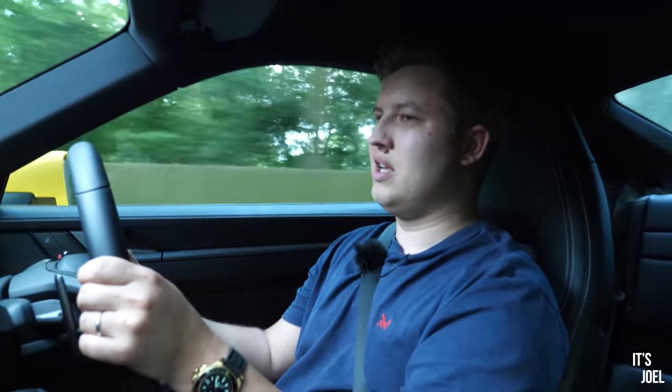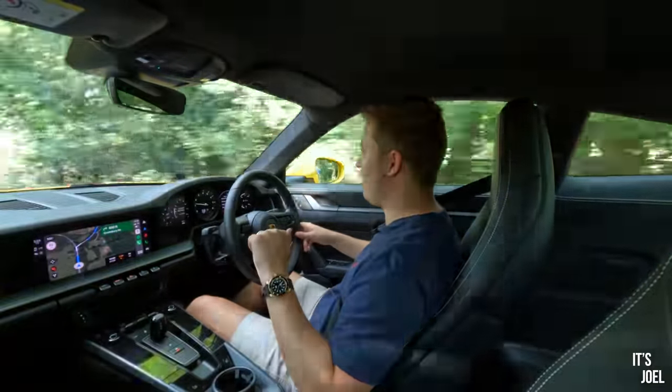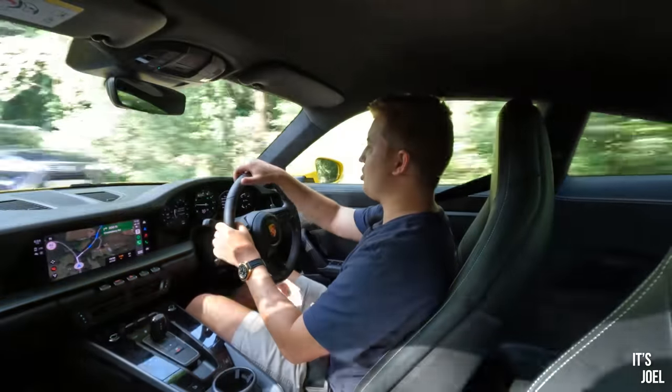Thank you so much for watching what has essentially been a love letter to the 911. I've obviously had a fantastic experience in this car; I've tried to find flaws with it and I think I've mentioned a couple, but there really aren't any flaws - it's perfect. Even Katie, my wife, absolutely loves this thing. Next time I'm going to get her on the insurance because I think she'd really enjoy driving it. Make sure you're subscribed - if you're one of my 75% of regular viewers who aren't subscribed, just click that red button below the video. Huge shout out to Porsche GB and James in particular for facilitating this loan - it's just been wonderful. Thank you, and until next time I'll see you all very soon.